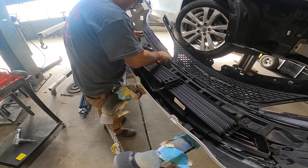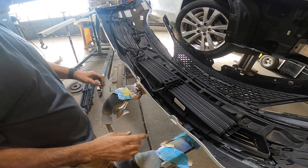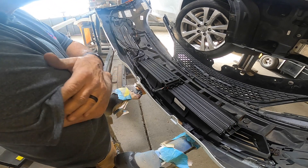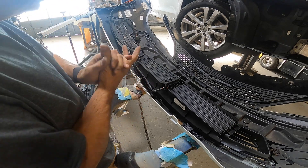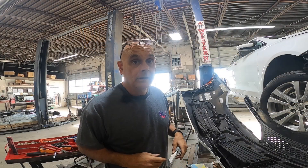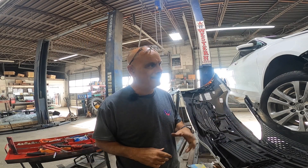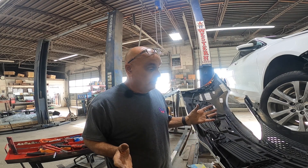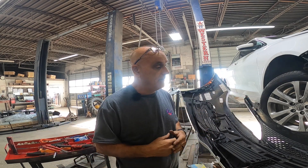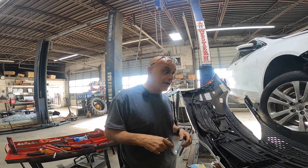My buddy just bought a 1967 Camaro and we're getting ready to start restoring that. I've known him all my life. He bought it off eBay and had it shipped down to my warehouse. We're going to do a restoration job and make a good driver out of it - he's going to paint it candy apple red. We're going to put suspension on it - he just ordered about $8,000 worth of all new suspension. Make sure you stay tuned to the channel and subscribe so you don't miss any of those episodes.